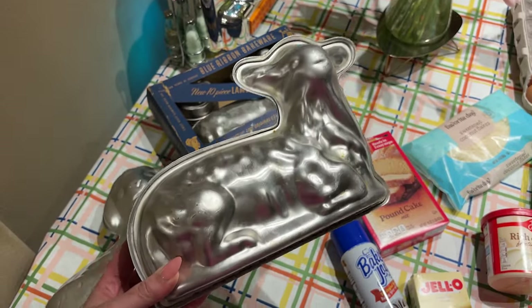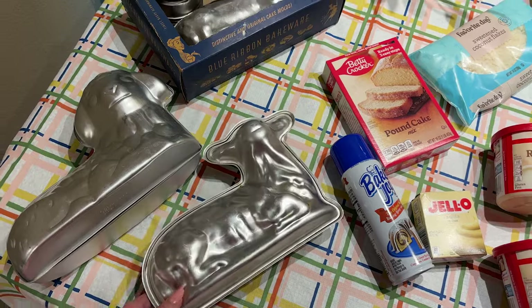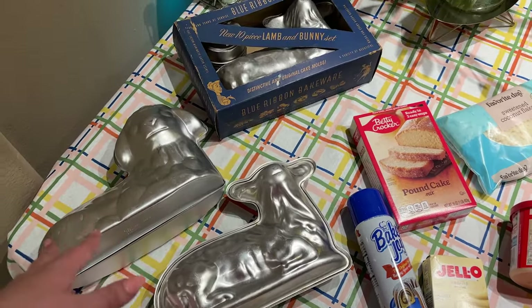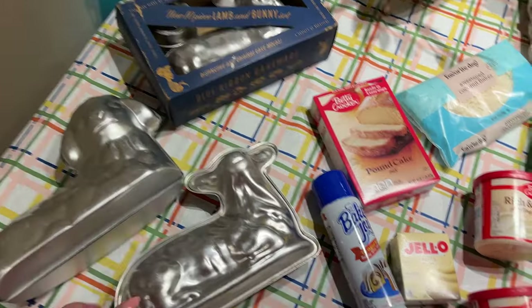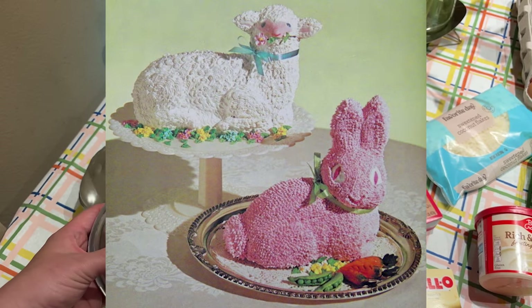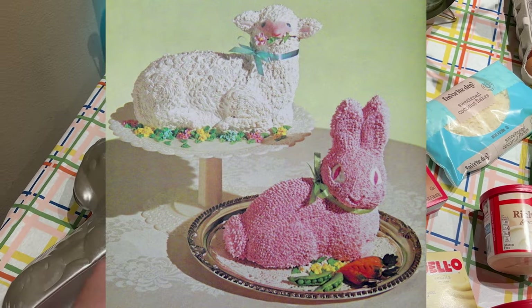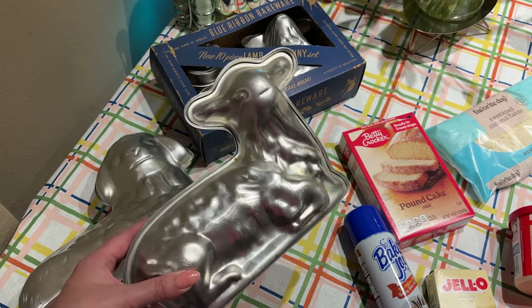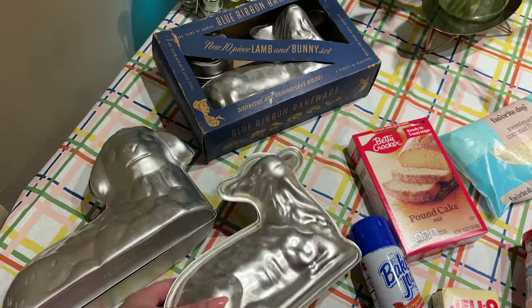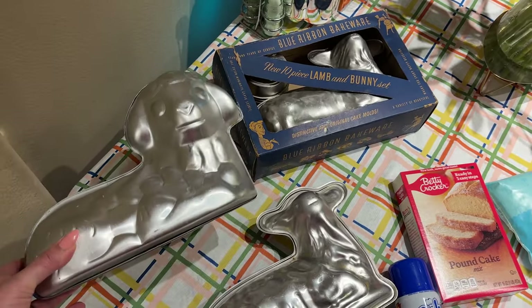When I first met my husband, he was like, yeah, my mom always made a lamb cake at Easter. And I said, you mean like she would take a sheet cake and shape it like a laying down? No — it's an actual 3D thing. I had never heard of it until I married into this wonderful tradition. It's super vintage, it's just so cute. So the first thing you'll need to make a lamb cake is obviously a lamb cake pan. I don't know what's wrong with me that I own three. I make one lamb cake a year and I own three.